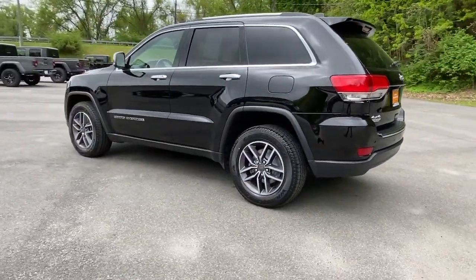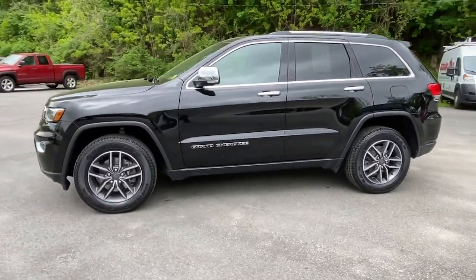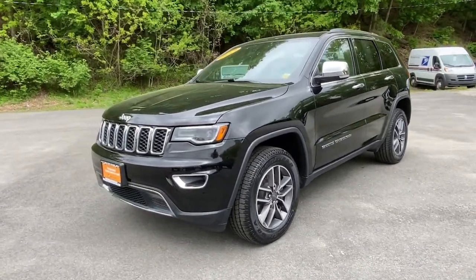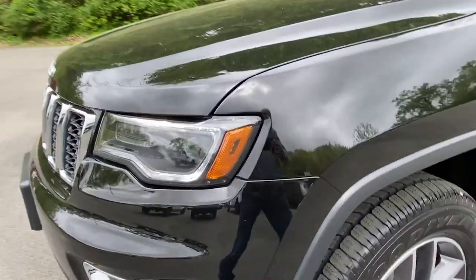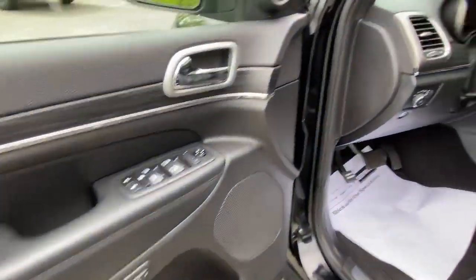These are just some of the great options this vehicle comes with: panoramic roof, keyless entry, navigation system, V6 cylinder engine, power liftgate, remote engine start, woodgrain interior trim, keyless start, power passenger seat, and satellite radio.